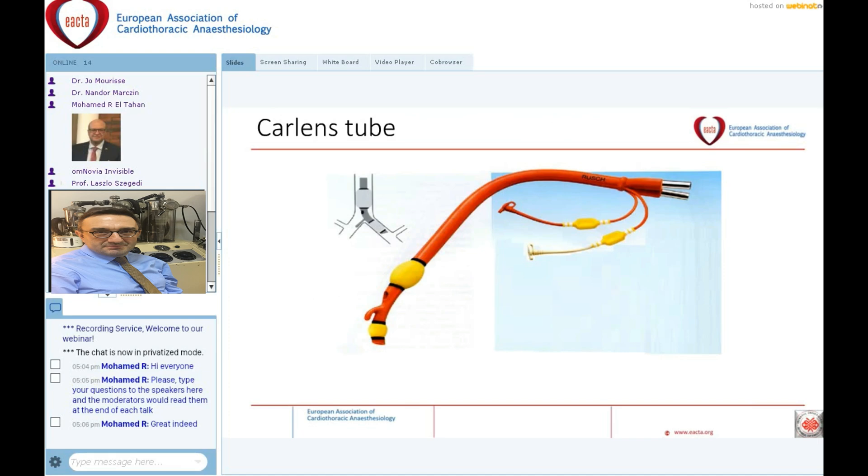Just one slide for the history. You can see here the so-called Carlin's tube. Carlin was the inventor of this tube, and there was a carinal hook. This hook was useful for placement — feeling resistance at the level of the carina meant correct positioning. However, this hook was also associated with many complications regarding airway trauma.